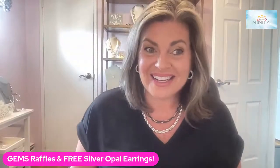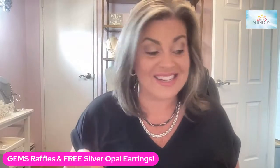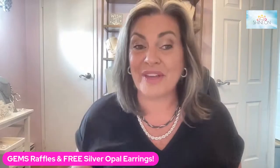Hi, gems. All right. It is raffle day. So I have three categories of prizes today for a total of six prizes that I'm giving away.